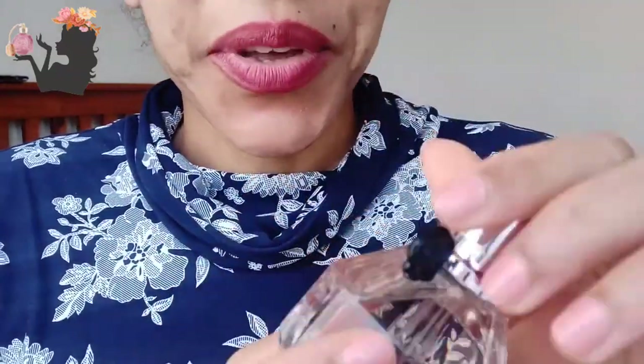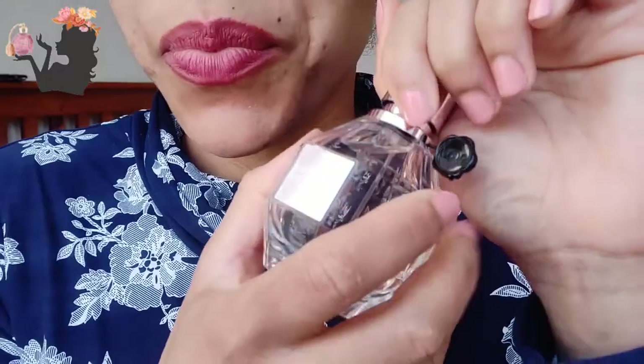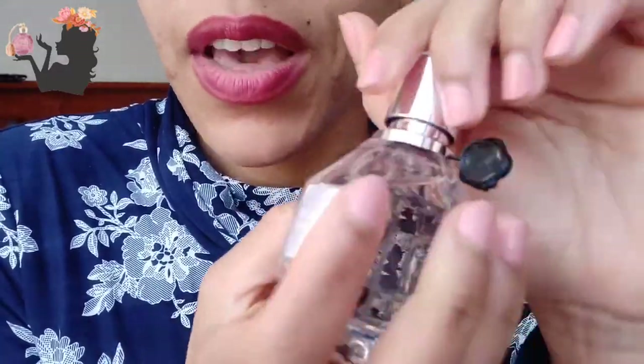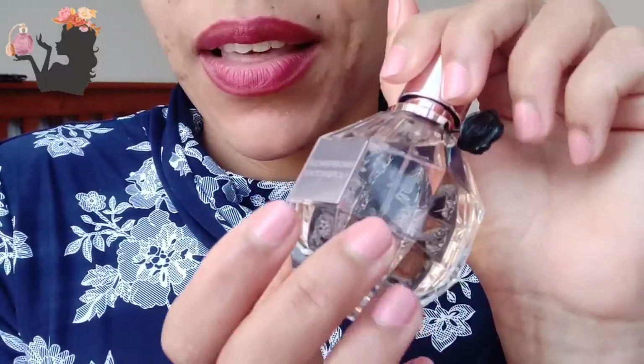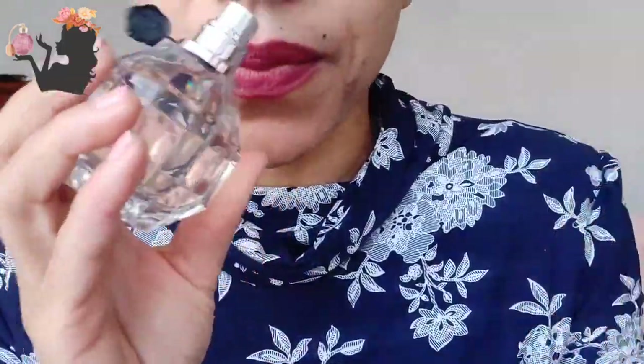I'm so excited to finally have this because getting it was such a hassle — there were mistakes with the courier, it got delivered to the wrong place, then came back to me. I got really anxious about it, so I'm so happy to finally actually have it, although it is smaller than I expected. I thought I was ordering the 100ml, if I'm honest.